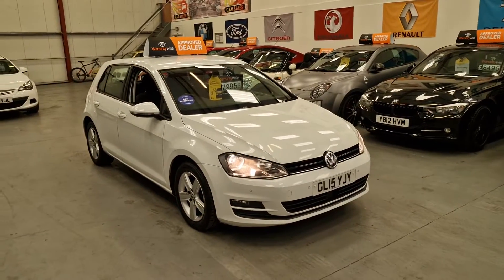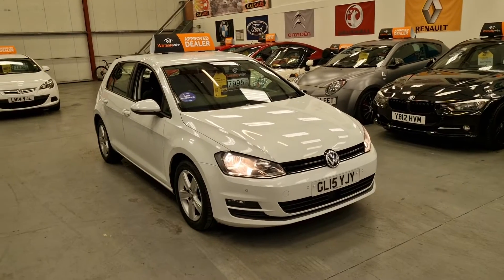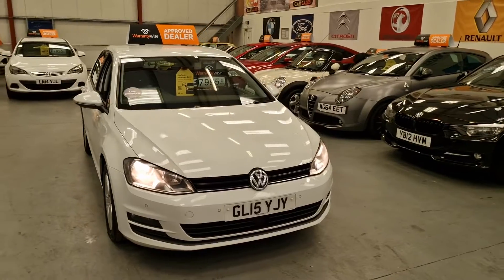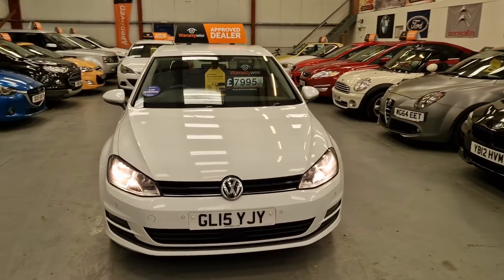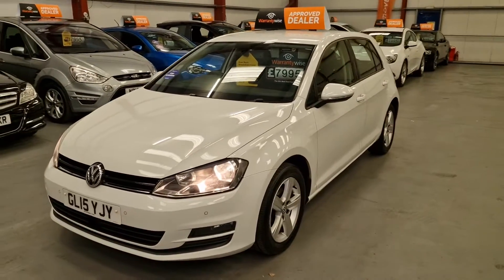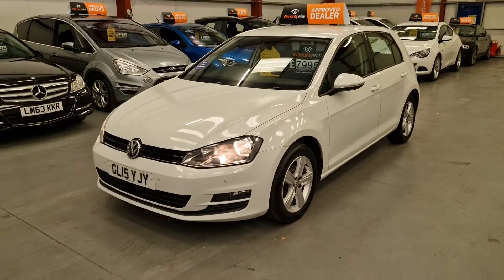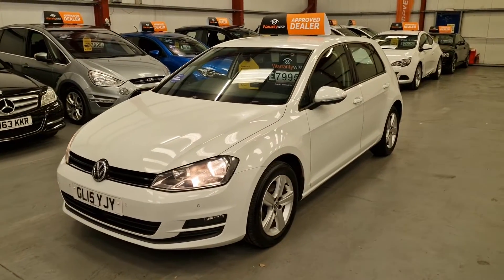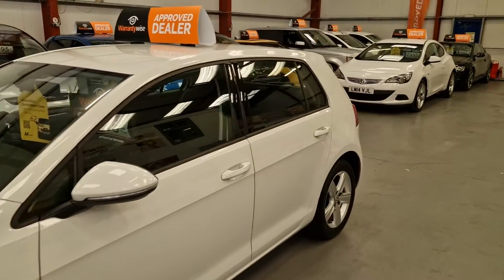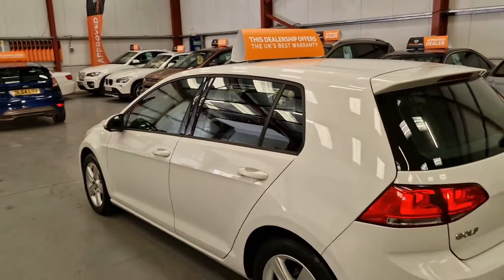What a stunning family hatchback we have here — it's our 2015 Volkswagen Golf, a 1.4 petrol finished in white. On the front you've got the front parking sensors as well as front fog lights and alloy wheels. It does come with full service history. The car is absolutely stunning with five doors, making it a perfect family hatchback.